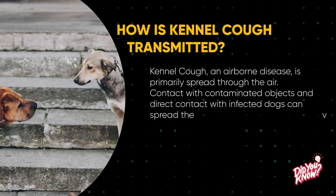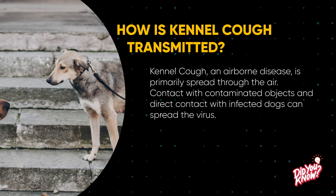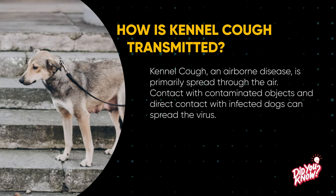Kennel cough is an airborne disease, primarily spread through the air. Contact with contaminated objects and direct contact with infected dogs can also spread the virus.